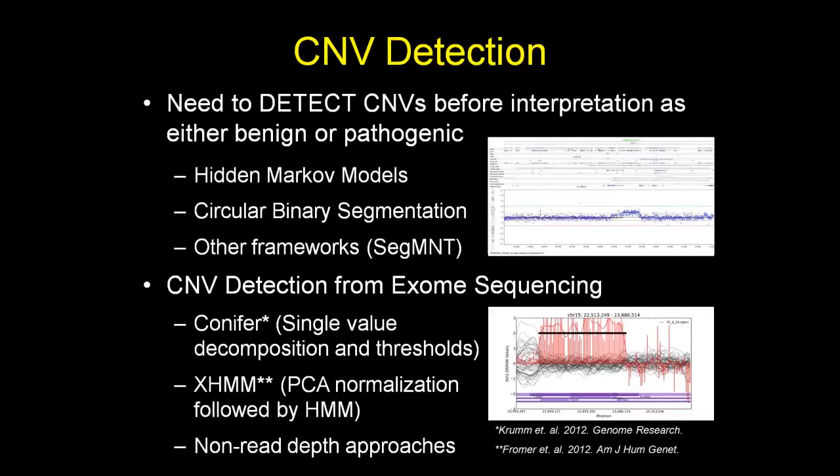The top picture shows microarray data, while the bottom shows data from a patient in a large autism cohort — a copy number variant duplication detected using the Conifer algorithm between breakpoints one and two at 15Q11.2, a locus many in the field have become very familiar with from microarray data.